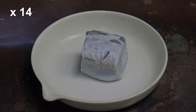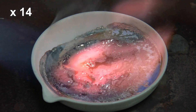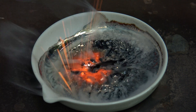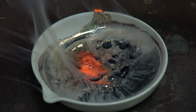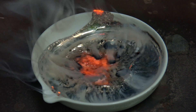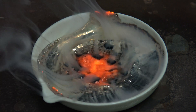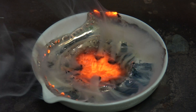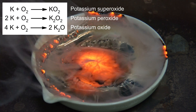Here a large piece of potassium was added to a porcelain dish and lit with a Bunsen burner. A lot of very interesting things can be observed in this reaction. The metal is creeping up the wards of the dish and the liquid oxidation products tend to run over the rim. In the reaction with oxygen, the superoxide, peroxide and oxide of potassium are formed.